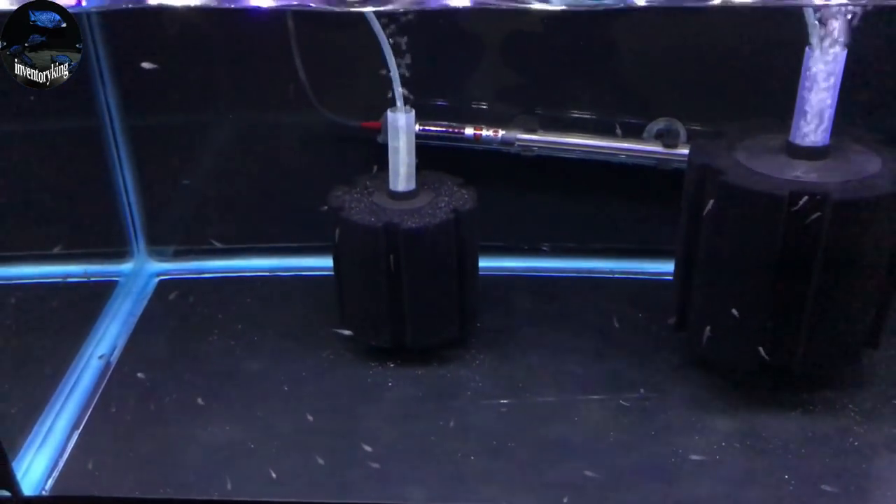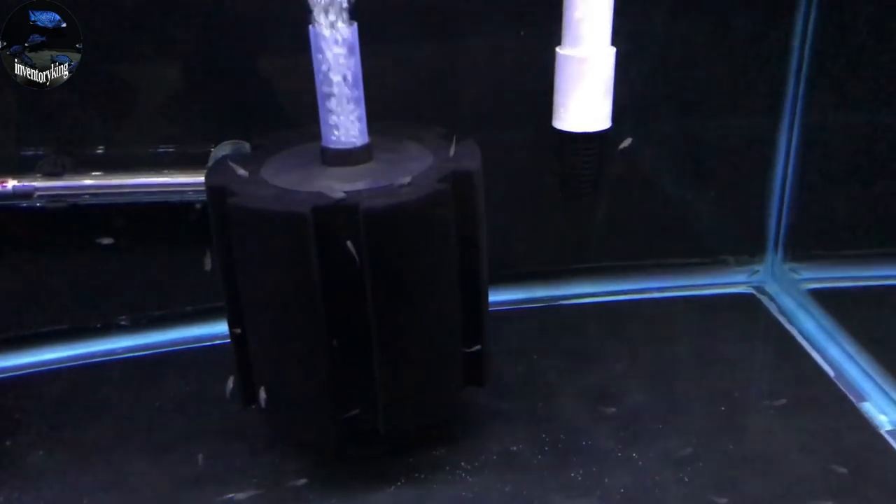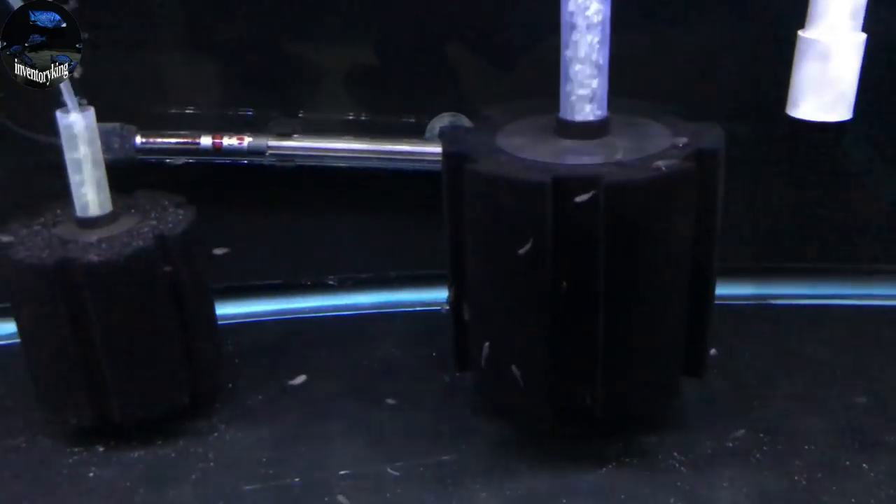This is a 40-gallon breeder that is also full of bukonodo free-swimming fry. You can see them all swimming around.